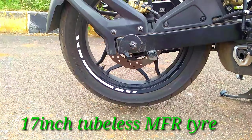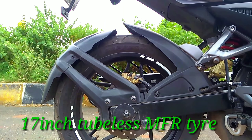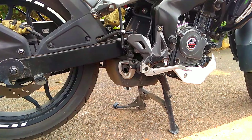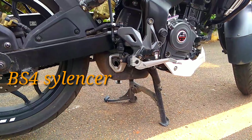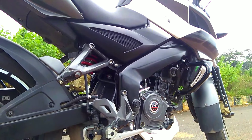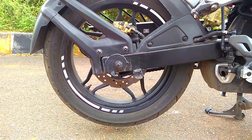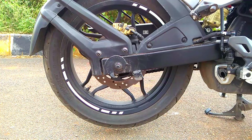On the back side you can see the disc brake and the 17-inch alloy wheels with the tubeless tire. The silencer is small — it's carried over from the previous version. The BS4 silencer is quite small in this segment, copied from the previous version.